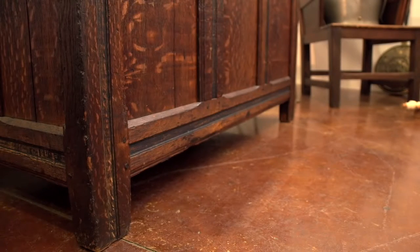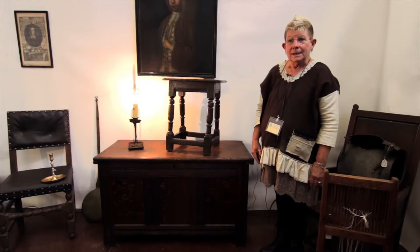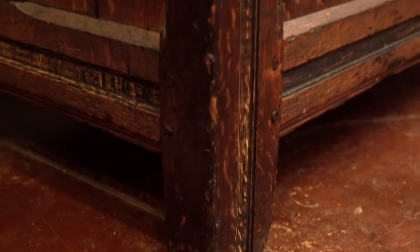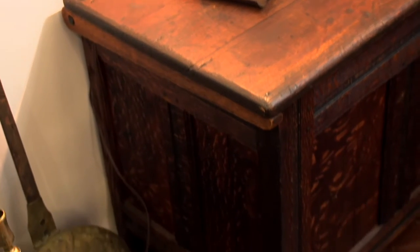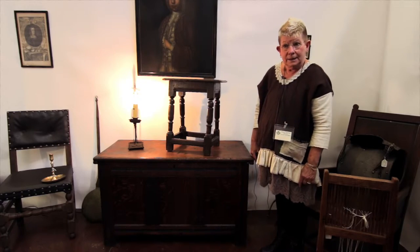An American joined pilgrim chest is a fairly rare item. It dates from about 1650 to 1690. This one came out of Massachusetts. It is joined construction — if you look at the piece, there is a style that comes down and is met by another one with a mortised and pinned construction.